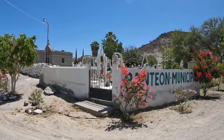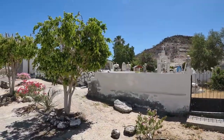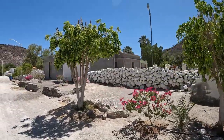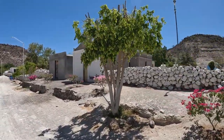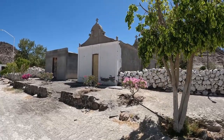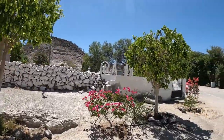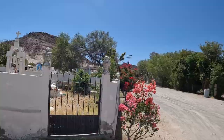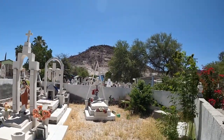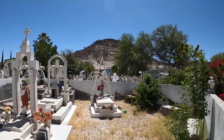We just came across this beautiful, beautiful cemetery. They always have so many bigger buildings like this. They really respect the people who've passed. Wow, so gorgeous.